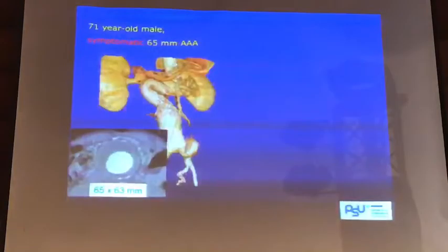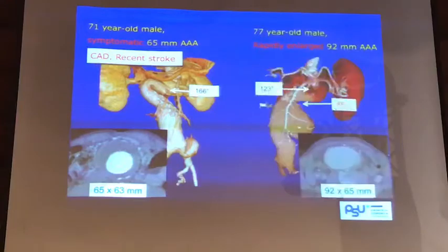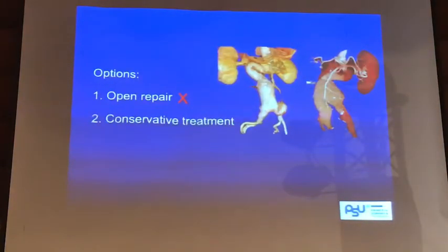For this kind of hostile neck: one patient came to us with a symptomatic 6.5 cm AAA — easy to do open surgery, but this patient just had a recent stroke and has significant heart disease. Another patient came in with two difficult angles like this, a large AAA over 9 cm, and this patient has significant COPD — just at room temperature doing nothing, still breathing with issues. Open surgery is not an option for this patient. What are we going to do? Mostly we'll do nothing — conservative treatment means do nothing until it ruptures.